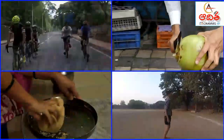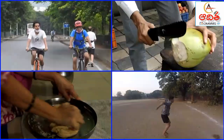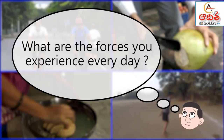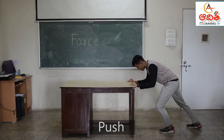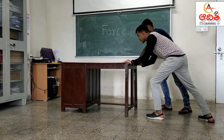Forces and motion happen all the time in your daily life as well — you probably don't even realize it. What are the forces you experience every day? A force is a push or pull. If a force is strong enough, it will make things move.